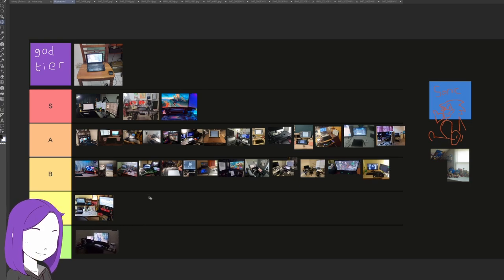The other setup at least had art supplies. D tier. You're the only D tier and it's not that your setup's not nice — it's just not for drawing.